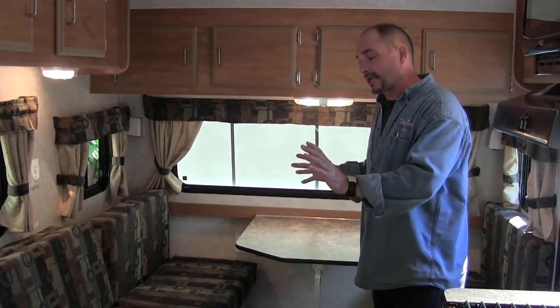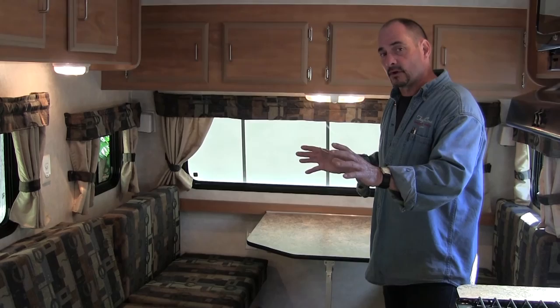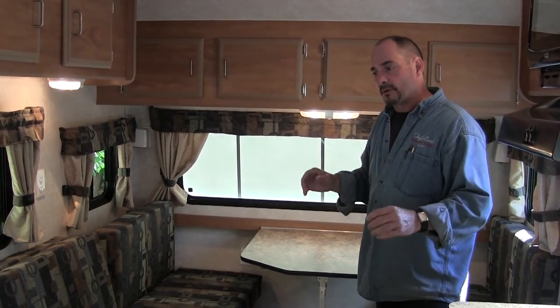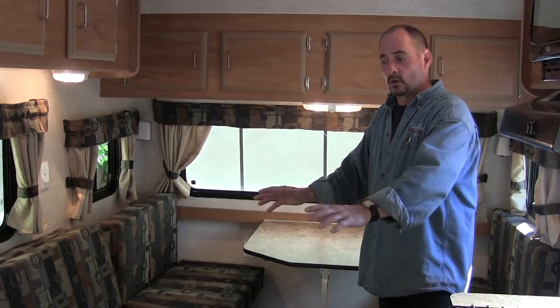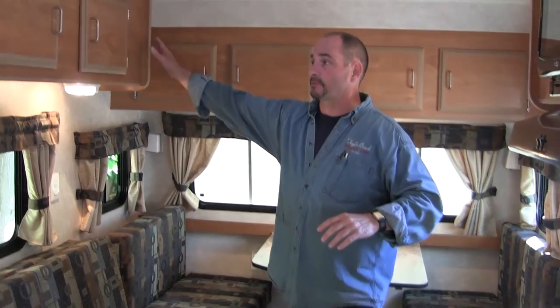There are a couple of other different layouts you could do in this particular coach that would function very well. If anybody wanted to call me with different ideas, we have some other ideas as well. But this is what the particular customer wanted — this couch layout that gives you the very open spaciousness when you come in, along with lots of overhead cupboard space.